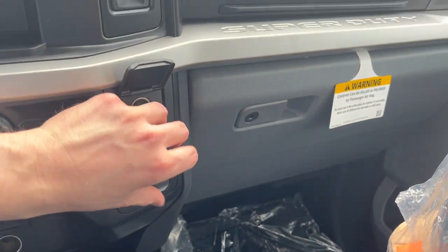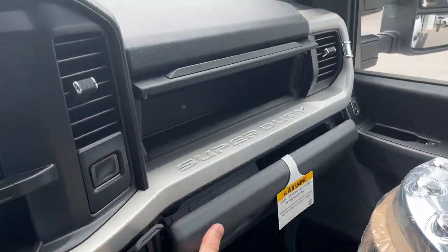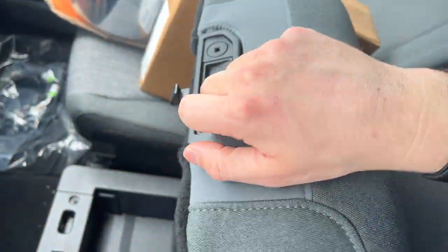All your different AC controls, plenty of power options and storage options in this truck. You do have your lockable glove box and some space just above that.